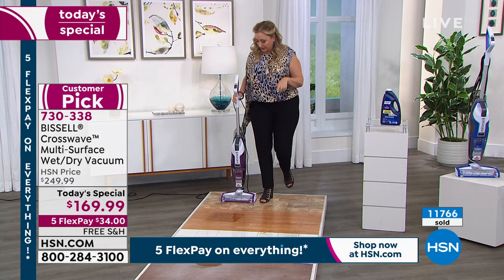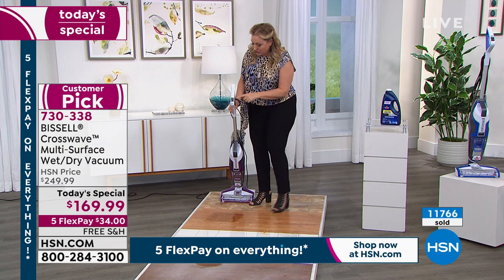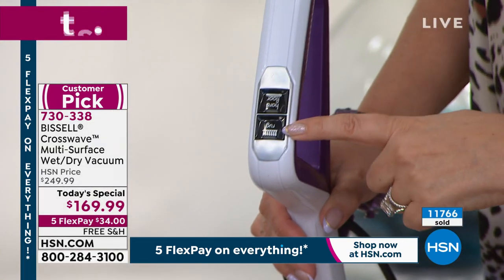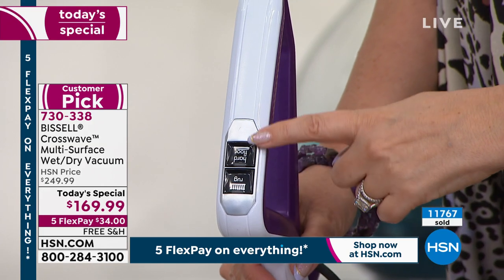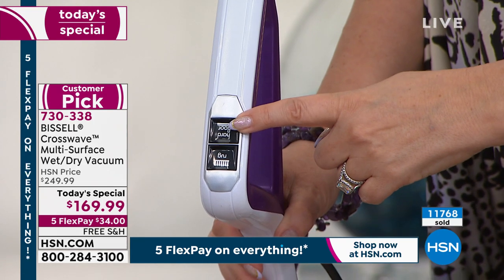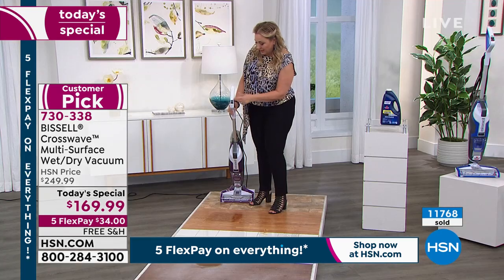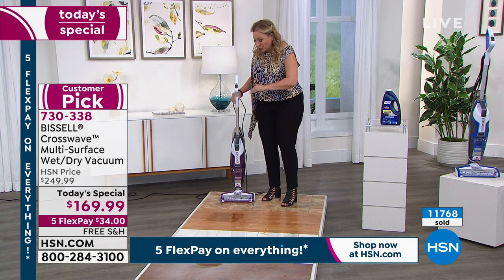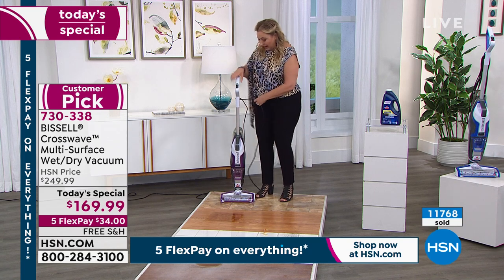I'd love to do a close-up of these buttons. To turn it on, it just says hardwood floor, and then you've got it for carpet. You've got two on-off buttons — here's on for the carpet, and if it's hardwood floor, you push this button. That's all you need to know, it's at the top. And under here there's a little trigger, and that is what dispenses the water and the formula.